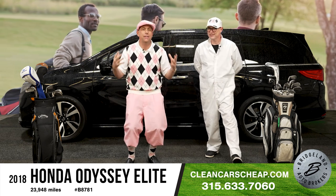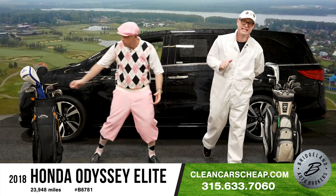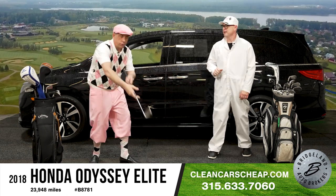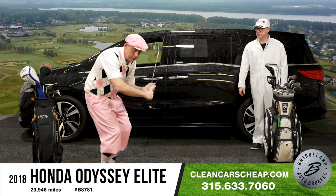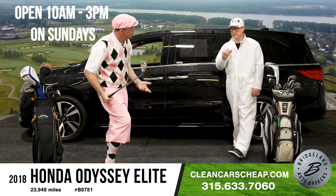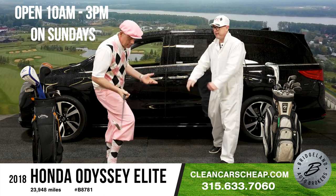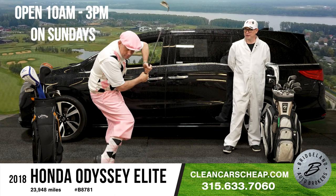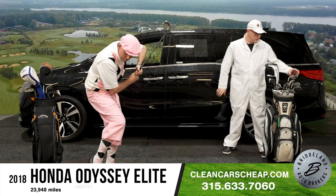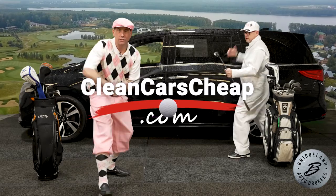Visit us at CleanCarsCheap.com, open seven days a week. Give us a call at 315-633-7060. Come on down after golf — we're open until 3 o'clock. Ford, Chevy, Dodge, Ram, Nissan — see you at the store.